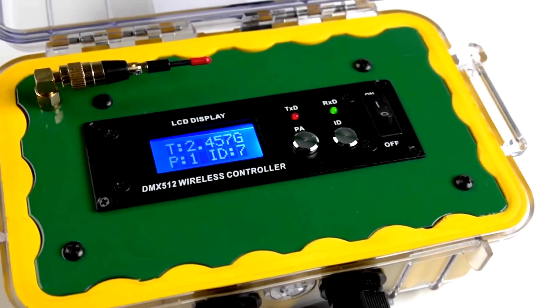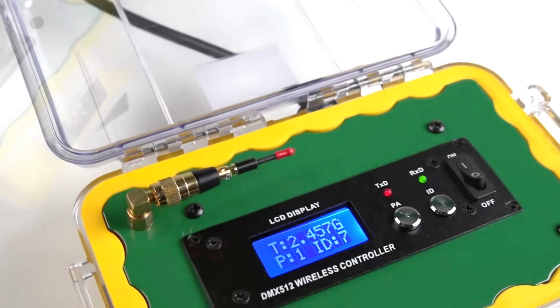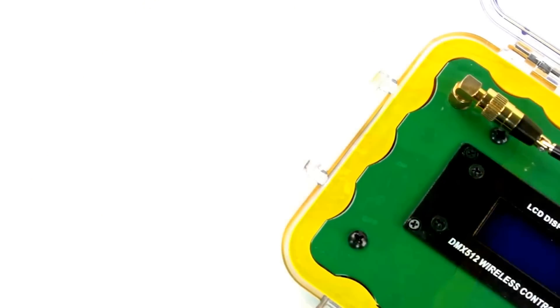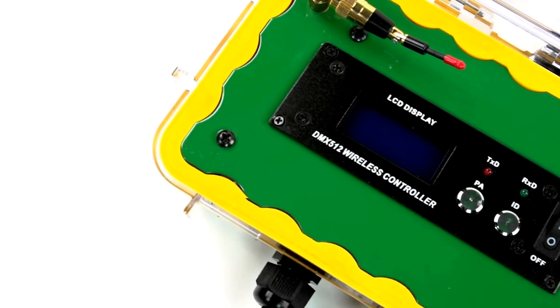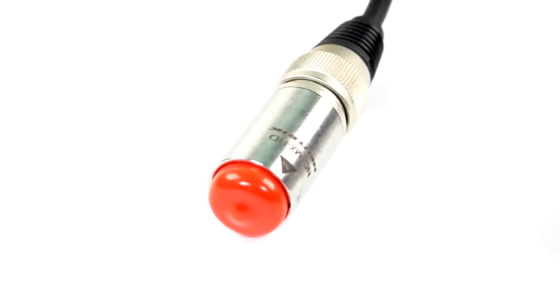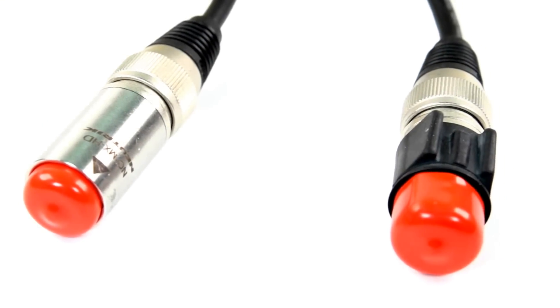This simple and easy-to-use plug-and-play LCD backlit display unit replaces cumbersome, limited, time-consuming, lengthy cable runs. It provides instant, real-time transmission with no signal delay.